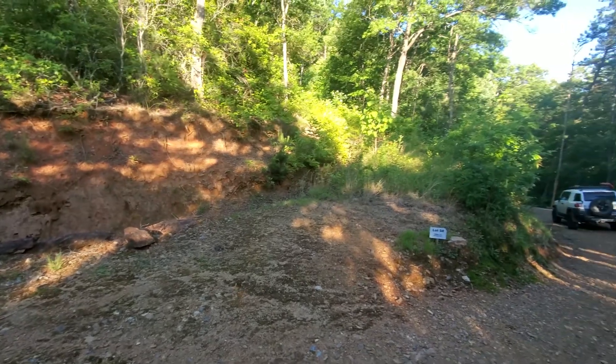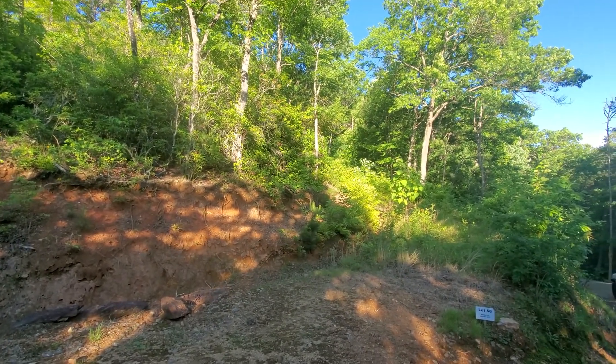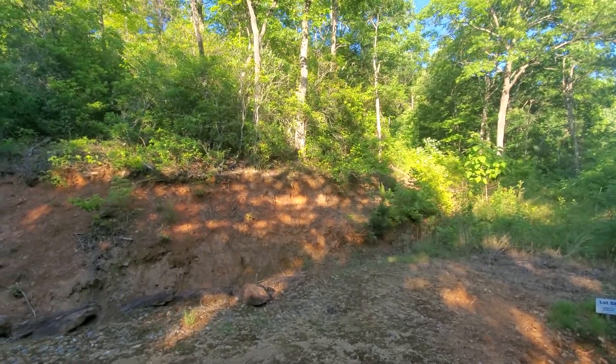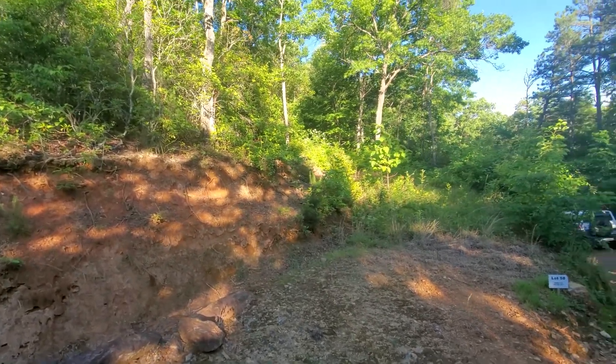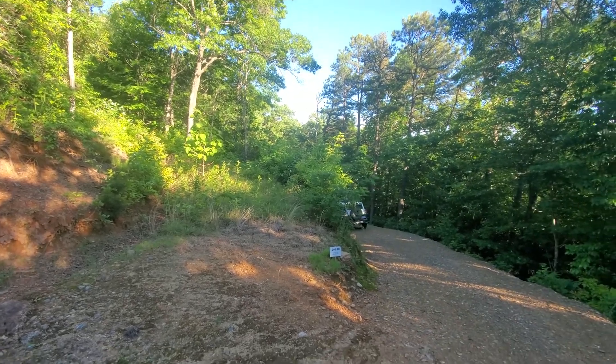There are no utilities on this section. There are utility boxes throughout the mountainside, however where they stop the utility company will run another 1,500 feet toward the property, and then the owner would be responsible for the remaining portion.